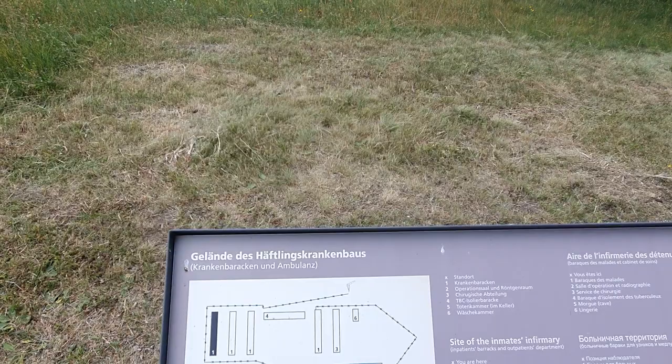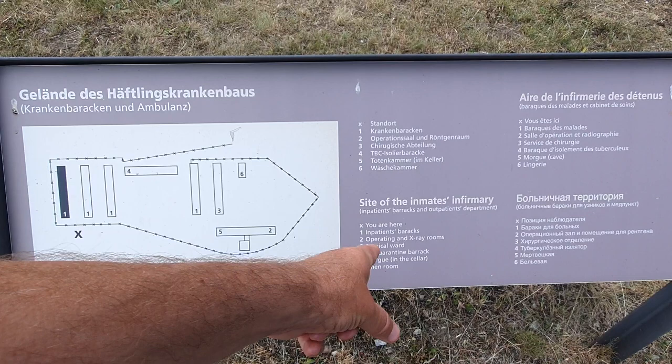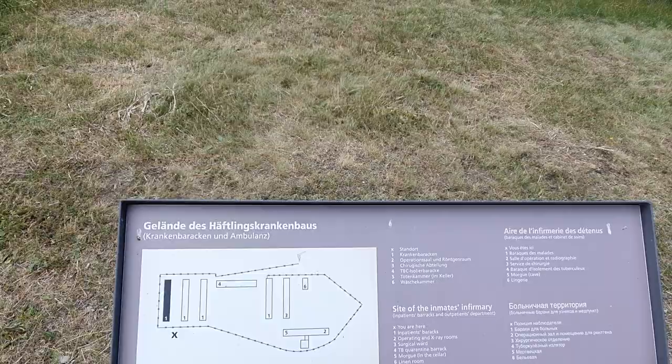There's more than I said — counting them: one, two, three, four, five, six, seven, eight infirmary buildings. There you go. The map shows: inpatients barracks, operating and x-ray room, surgical ward, TB quarantine barrack, morgue in the cellar, and linen room. Okay, that gives a bit of an idea.